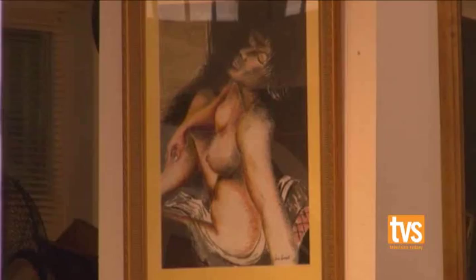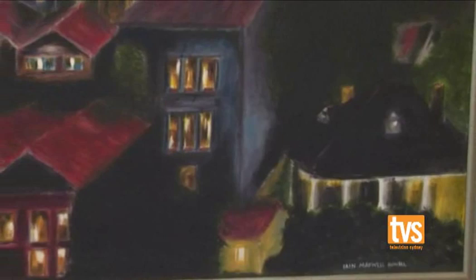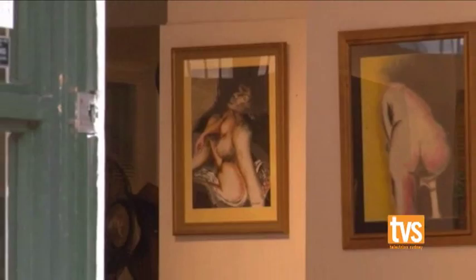I grew up in New Guinea. That was a fantastic time in my life, and that's when I started my art, inspired by the tribal people, the New Guineans. Great to have you on the show. It's been a pleasure, Daniel. Keep painting and keep expressing your art. It's a great life. Bye for now.